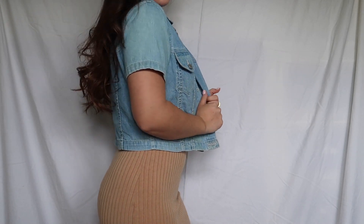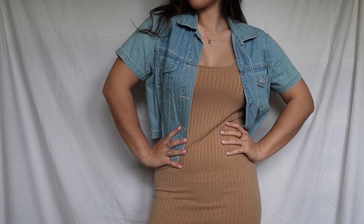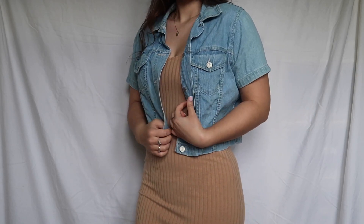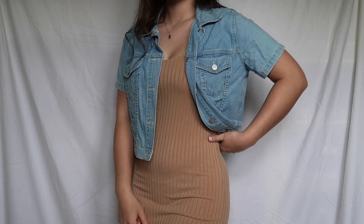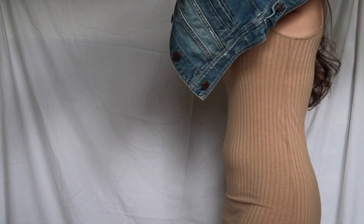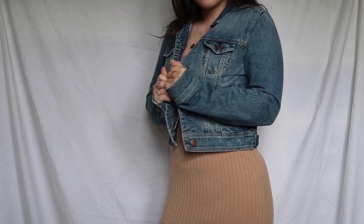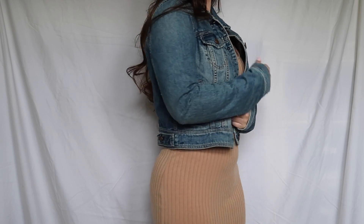You can wear it with a short sleeve jean jacket, which I prefer, because I wouldn't go outside in just a bodycon dress unless it's super hot out. When it's a little colder you could wear a long sleeve jean jacket — that's totally up to you. You could also pair this outfit with plain white sneakers or trainers.